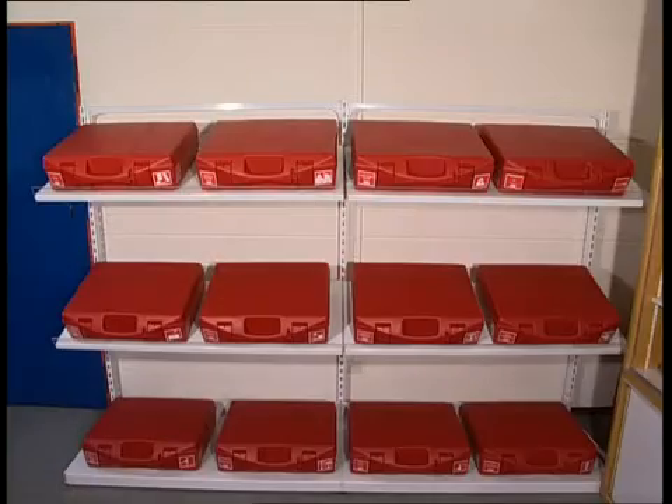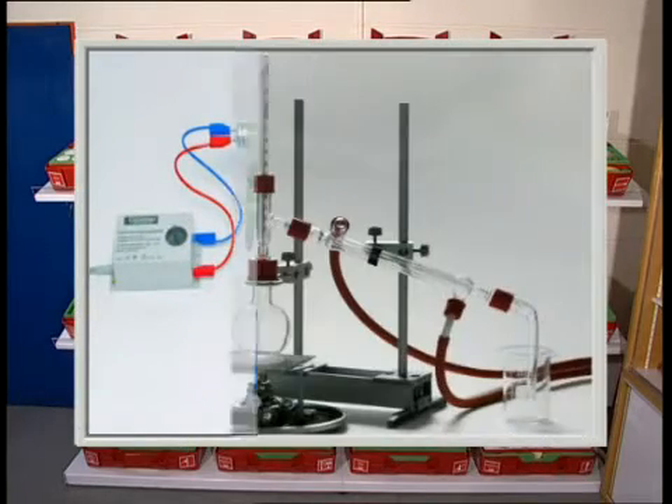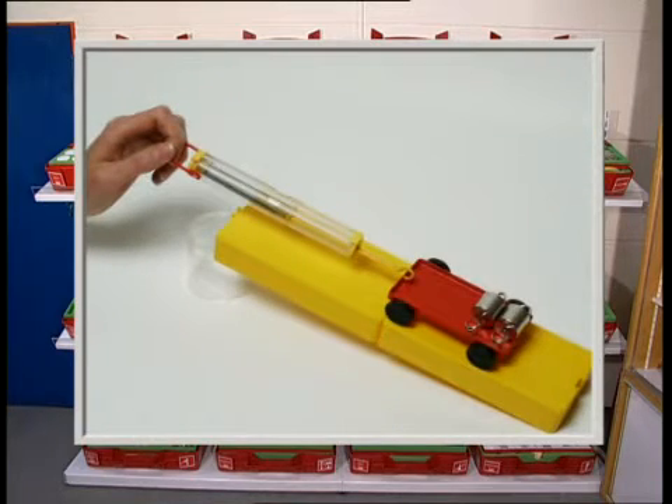Cornelison Experimenta, the competent and experienced producer of equipment for experimentation, to demonstrate and impart scientific phenomena and technical processes. Precise, vivid, action-oriented.